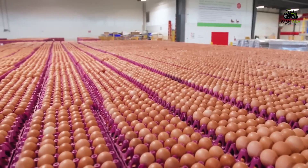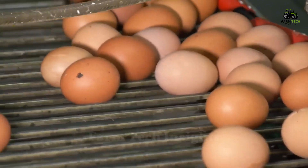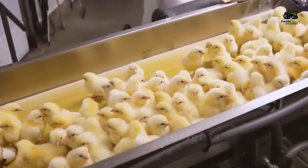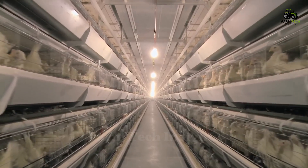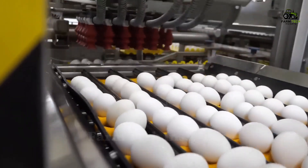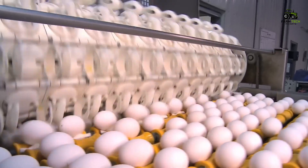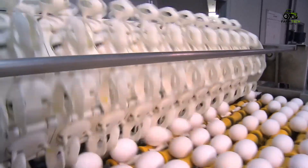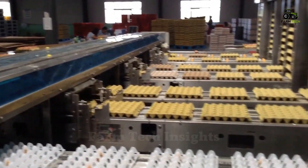The journey from farm to supermarket of an egg is a clear demonstration of the combination of science, technology, and dedicated human care. From the selection of chicken breeds, controlling rearing conditions, to modern processing and packaging technology, all contribute to ensuring an abundant supply of quality eggs for the global market. We hope that this video has given you a comprehensive look at the complex process behind an egg, from raising the hens to packaging and strict quality control.